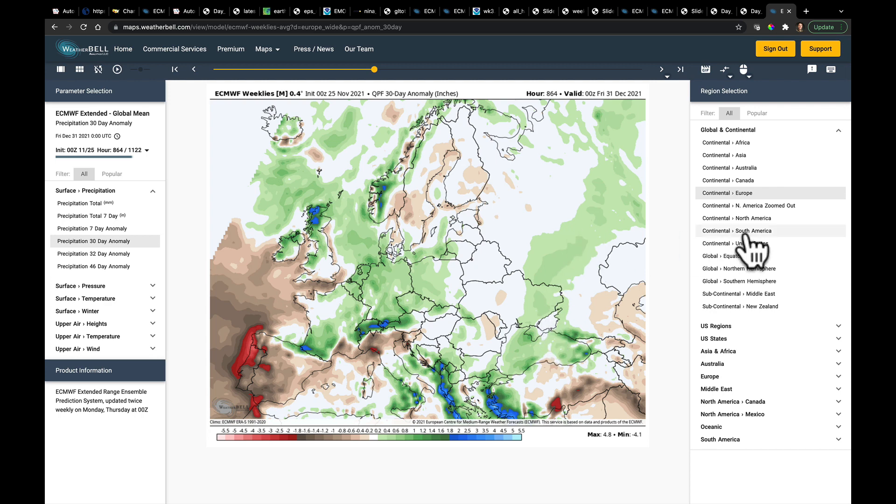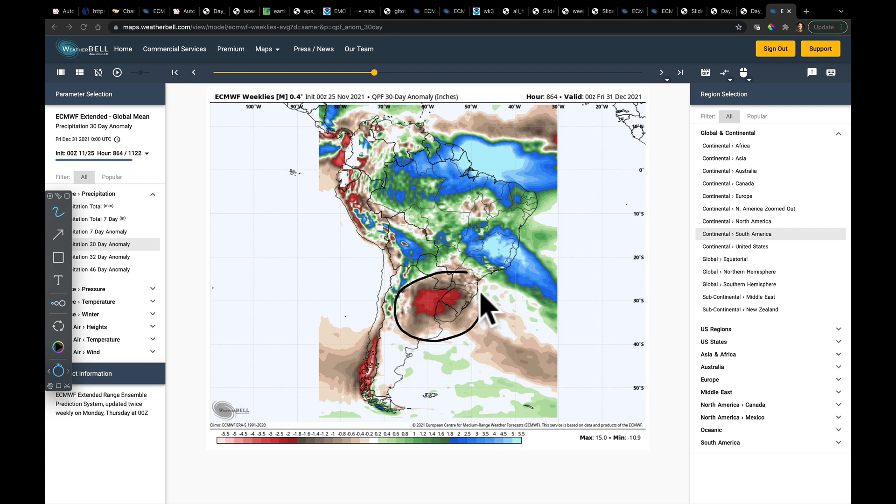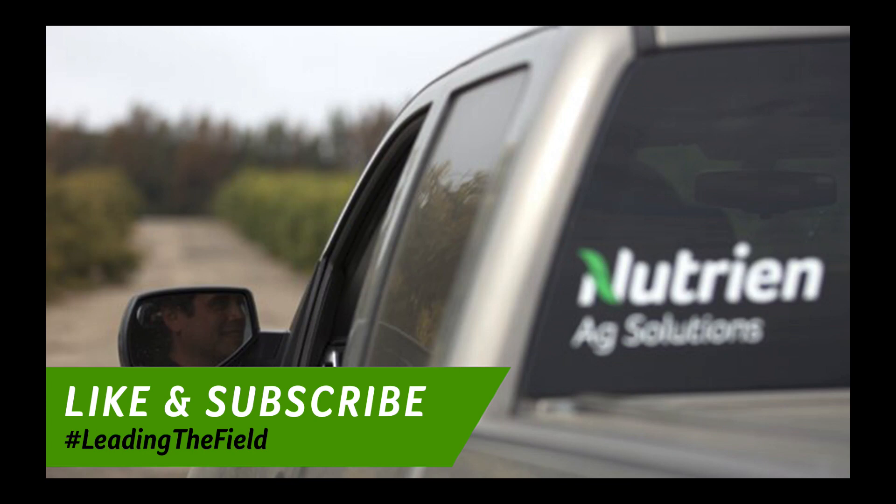Lastly, in South America — a continuation of what we've been talking about — the new European weeklies continue to go after drier conditions in parts of Argentina. That's consistent with the southern annular mode, or the AAO — the Antarctic Oscillation — being so high. The models may be overdoing it a bit in Brazil's northern and eastern growing areas as well. But this really just piggybacks off the longer-term discussion we've been having about much of Argentina and parts of southern Brazil. Enjoy the rest of your weekend — I'll come out with new content on Monday afternoon and evening. I hope you all had a good and safe Thanksgiving, and we'll talk to you very soon. Thank you.